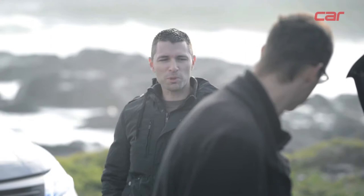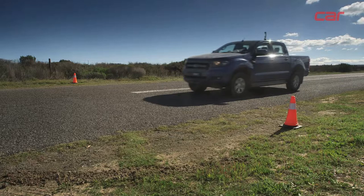On-paper performance doesn't do it for us, so we challenge each other to a drag race on the road. Challenge accepted.